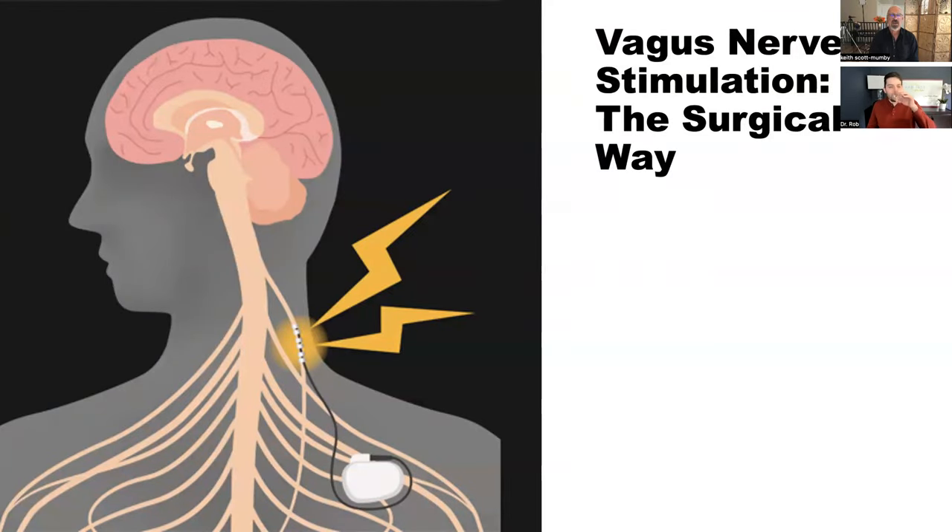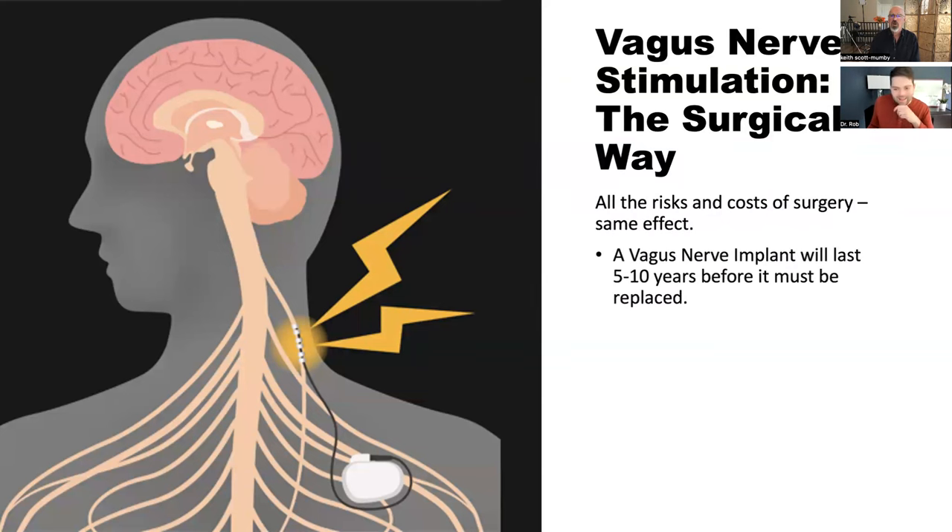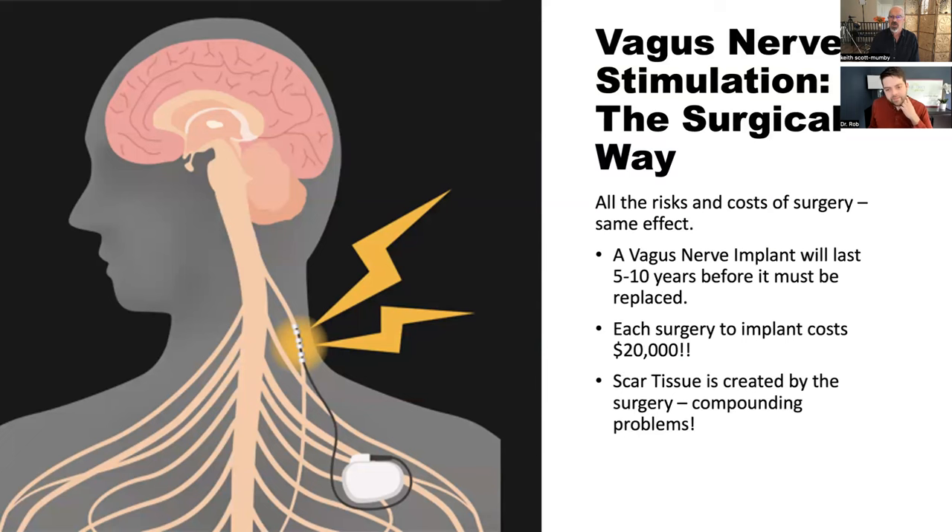The orthodox way of stimulating the vagus nerve involves an expensive device — they slit you open, clamp it in your body, and it's battery-driven. It only lasts a few years, then they have to do it again and again. When the experiment was done, they were using a little electric probe stimulating the nerve — then the question became how to monetize this grand discovery. The answer: slice, clamp, here's your bill. The massive cost, the complications of surgery, and the creation of scar tissue all make it worse.